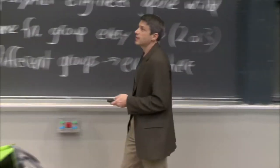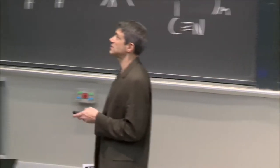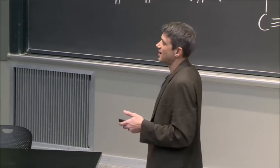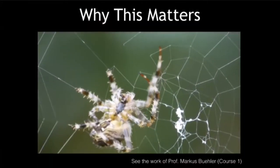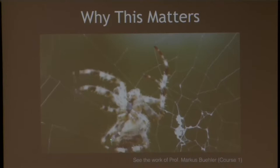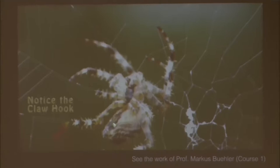Here's spider silk. This is a spider — it's an incredible polymer synthesis machine. Here it is weaving a web. And there it is. Watch — this is the back of the spider, right there. It's making protein. That's called spider silk. But these are proteins, these are polymers. It is doing condensation polymerization right there.